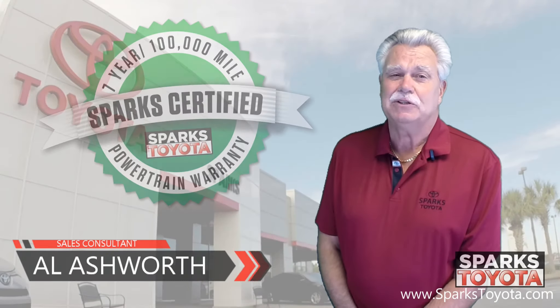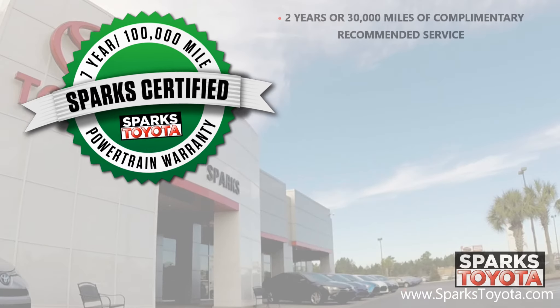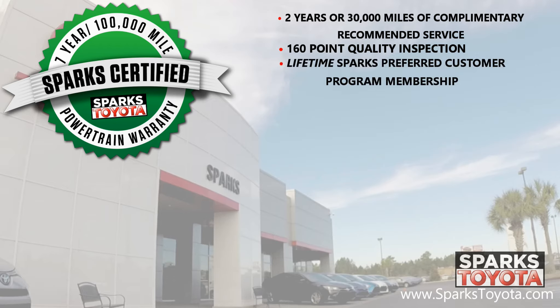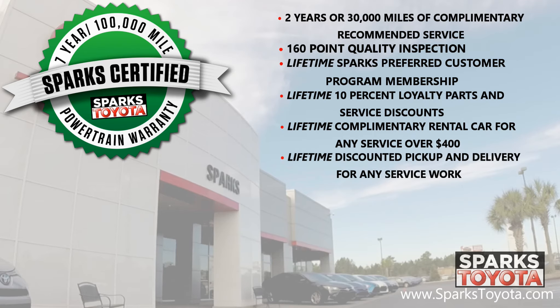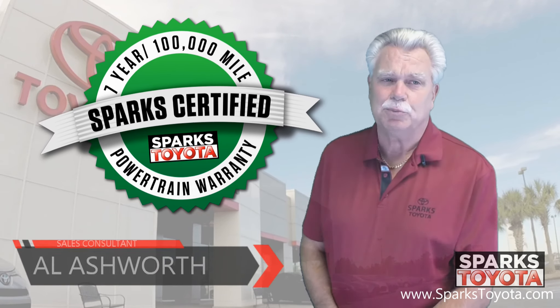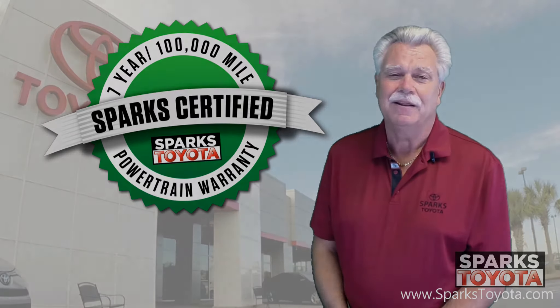Thank you very much for watching. This is a Sparks-certified vehicle, which includes a 7-year or 100,000-mile limited powertrain warranty, as well as 2 years or 30,000 miles of complimentary recommended service. It also includes a 160-point quality inspection by Toyota-certified technicians, a lifetime Sparks Preferred Customer Program membership, a lifetime 10% loyalty parts and service discount, lifetime complimentary rental cars for any service over $400, a lifetime of discounted pickup and delivery for any service work done here at Sparks, lifetime complimentary recall checks and Carfax report, as well as the lifetime vehicle exchange program — we will buy your car anytime. If you have any questions, please give us a call at 888-272-5869 or visit us at sparkstoyota.com. Thank you very much.